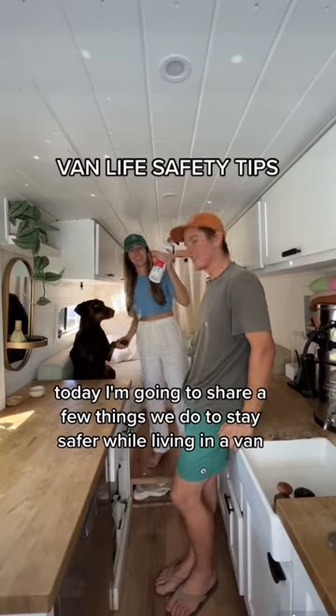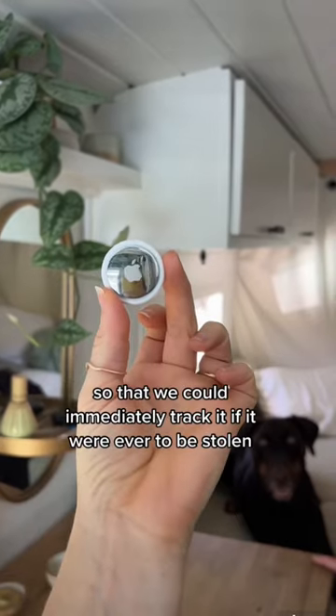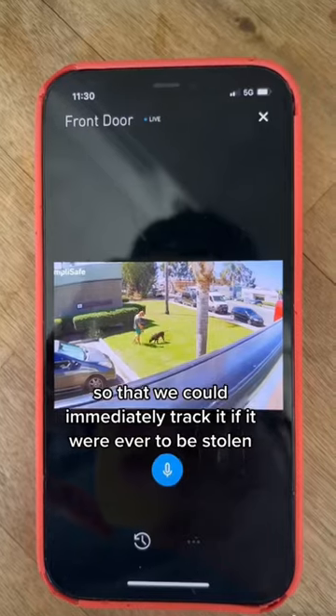Today I'm going to share a few things we do to stay safer while living in a van. The first thing we do is hide a couple of air tags around our van so that we could immediately track it if it were ever to be stolen.